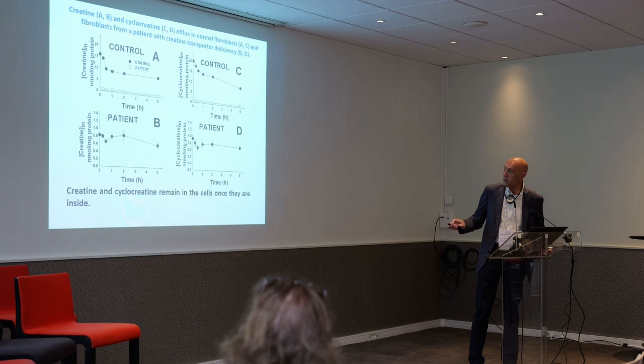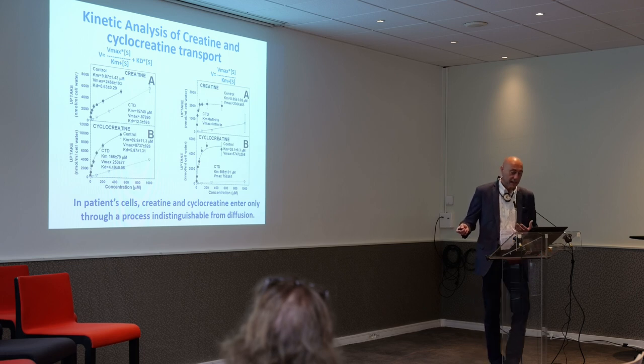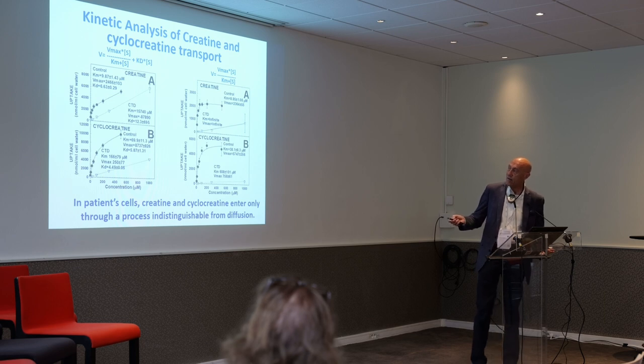If you are missing the creatine transporter, you do not transport creatine and you do not transport cyclocreatine. We define the transporter by chemical measures that define its affinity toward a given compound — in this case creatine and cyclocreatine. The creatine transporter has a high affinity toward creatine, and we define that using a parameter called Km, which is the concentration of substrate at which you obtain half-maximal activity of the transporter.